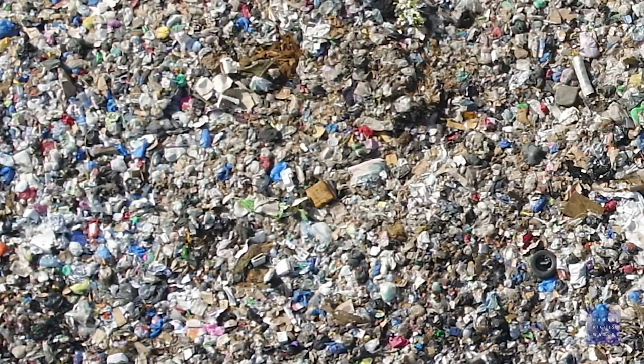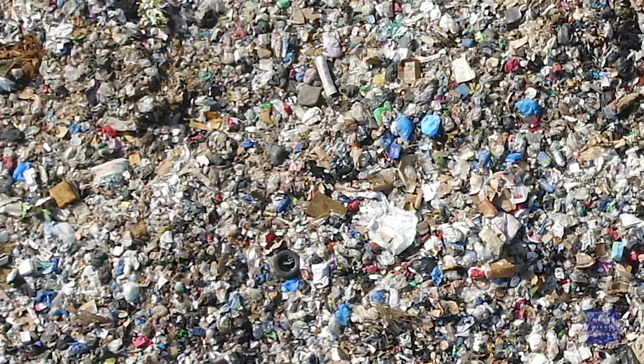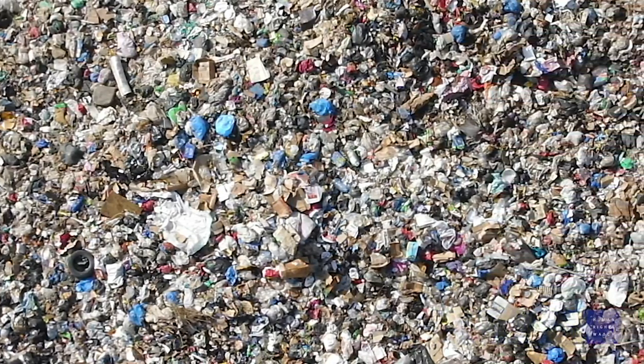What the drones allow us to do is conduct detailed aerial surveys underneath the clouds and at a resolution that would be impossible with any other method.